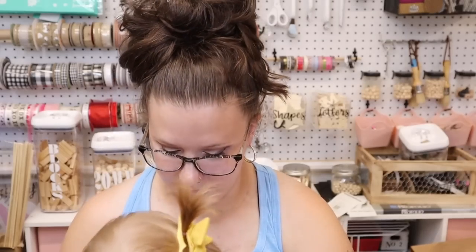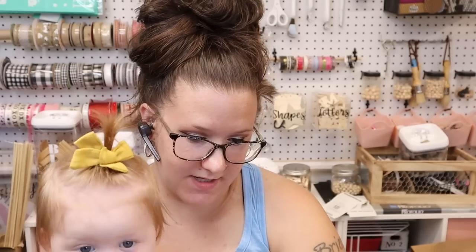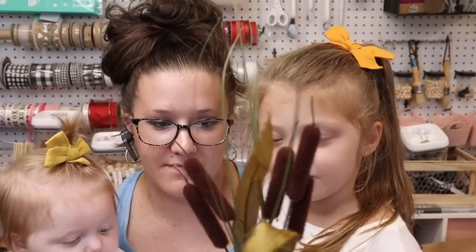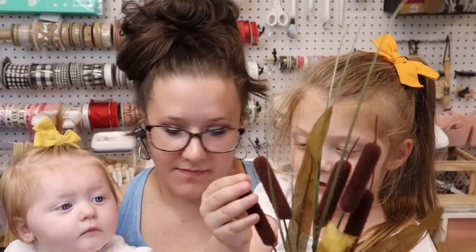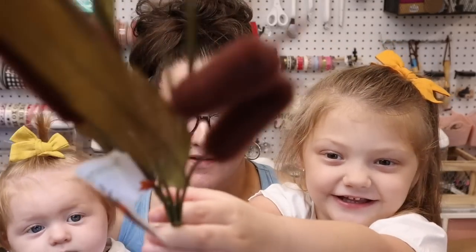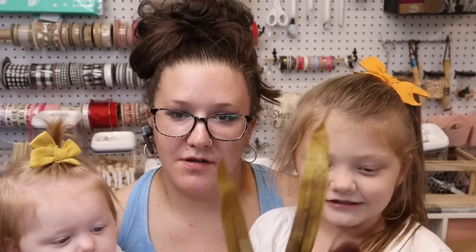Next thing is the cat tails — you can call them cactus tails, cat tails, flowers, whatever you want. What I like about these is the cat tails are really soft. Don't forget to subscribe to my mom's channel and hit that like button!